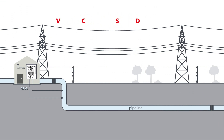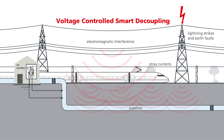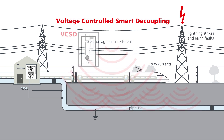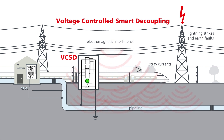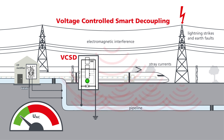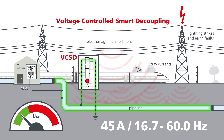VCSD stands for Voltage Controlled Smart Decoupling. Its main task is to conduct all over-voltages to Earth. For this reason, it's best to install the decoupling device between the pipeline and the low-impedance earthing system. It functions like a filter which, above a certain level, limits a broad spectrum of over-voltages to Earth, without influencing primary cathodic protection measures.